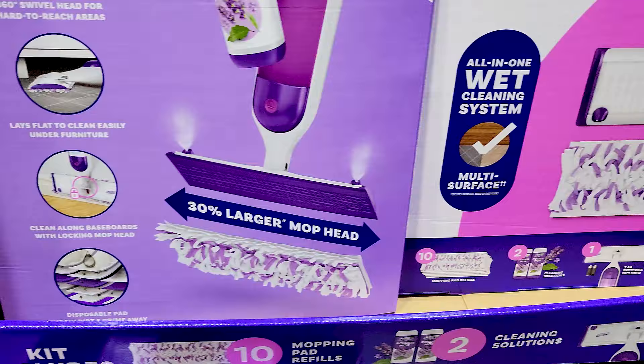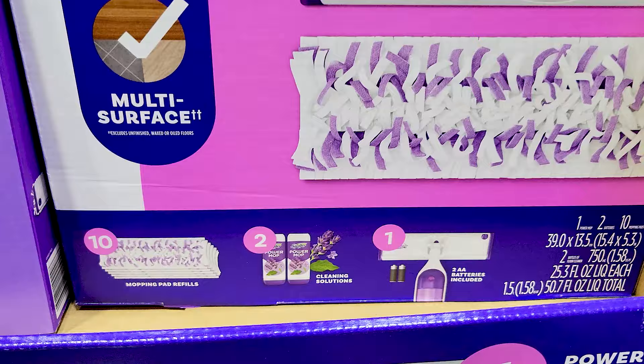I haven't used this Swiffer Power Mop myself so I don't know much about it, but if you've been interested, it does come with everything you see there so it's a nice bundle.